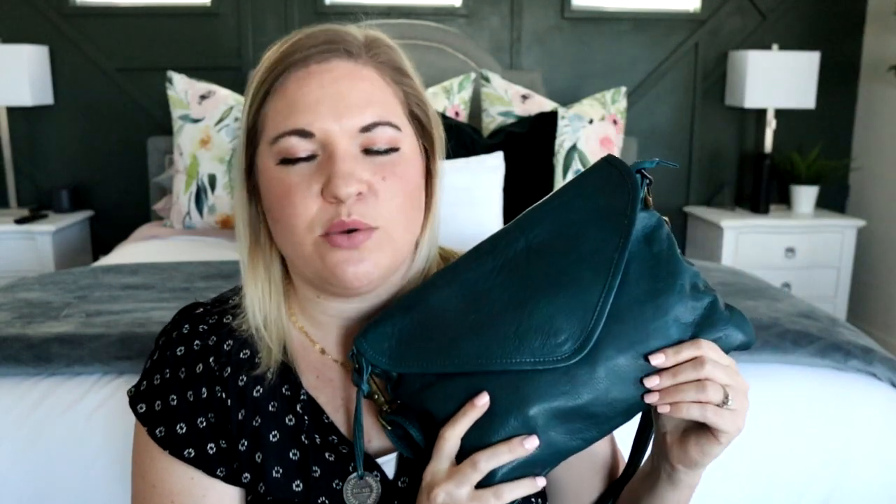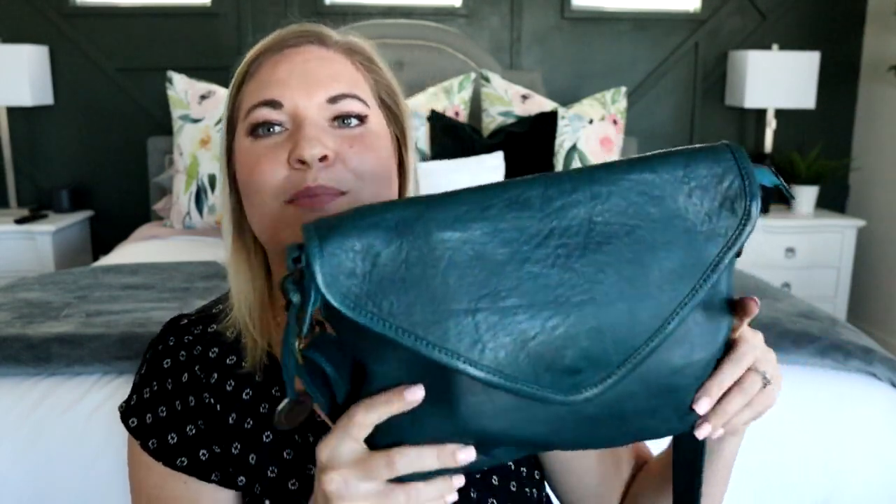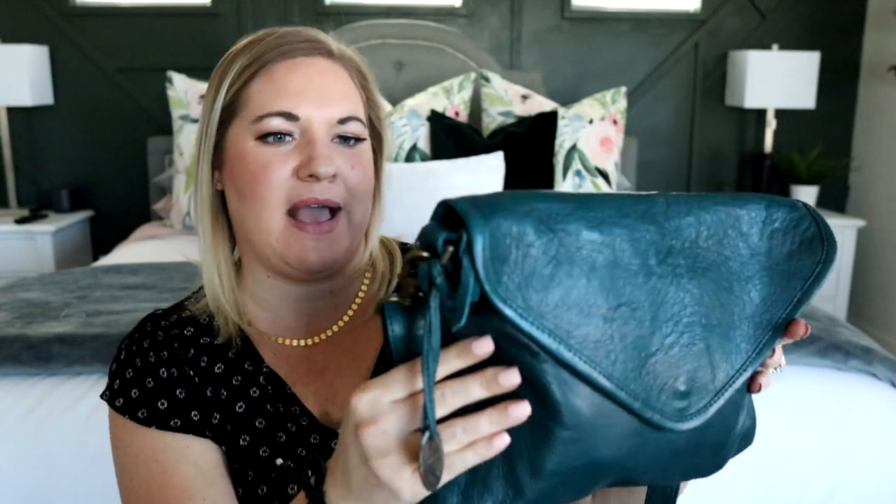I'm so glad that I grabbed this color — it is called Azure, I think. It's a blue-green color. They have the normal colors if you're wanting a neutral everyday option, like blacks and browns and grays, but this color just stood out to me and was just different and beautiful. Teal is like one of my favorite colors of all time, so this was definitely up my alley.